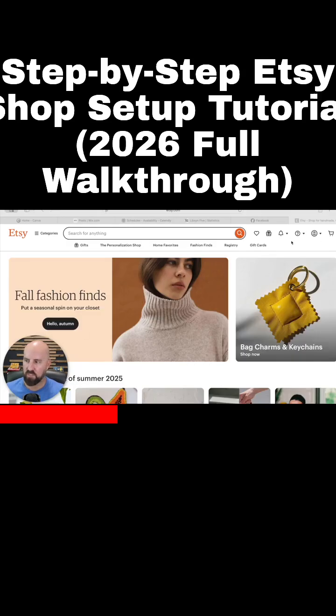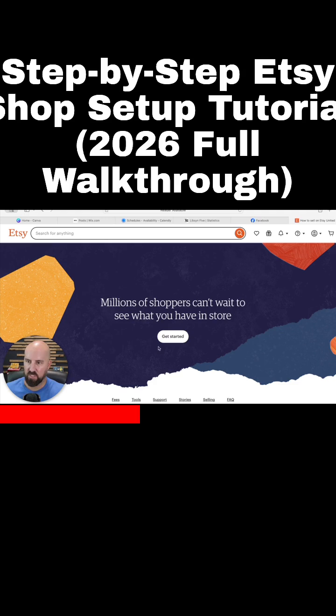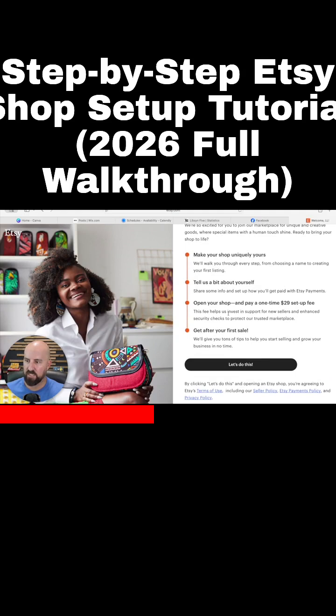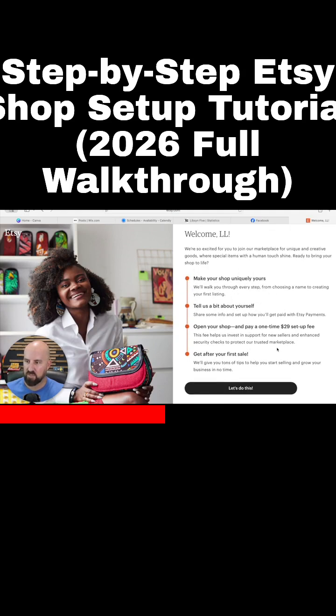All right, here we go. We just registered. Now what we want to do is we want to set up a sell on Etsy shop. So we're going to go to 'Sell on Etsy' and we're going to hit 'Get Started.' And then it's going to bring us to basically the instructions.